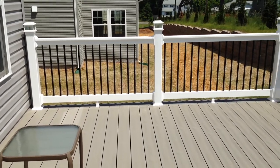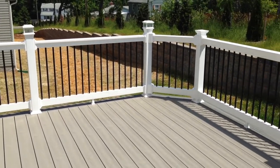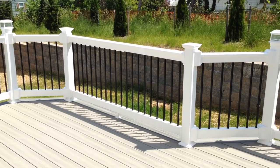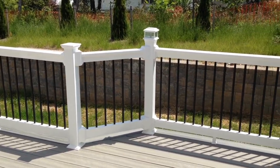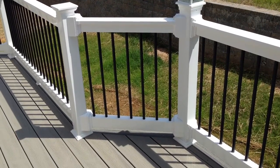Andrew here with Fence and Deck Connection with a deck we just completed in Owings Mills. This is a Trex Transcend deck with the gravel path and island mist feature board. Railings by Monument Vinyl — a white vinyl railing with a black aluminum baluster.